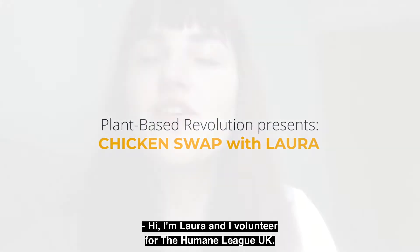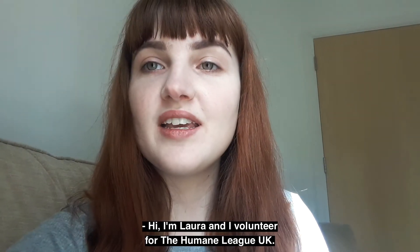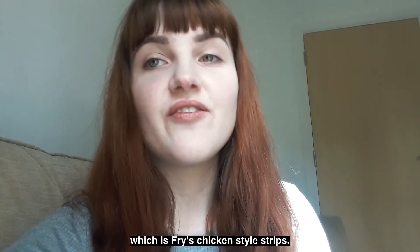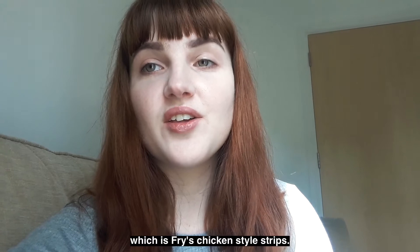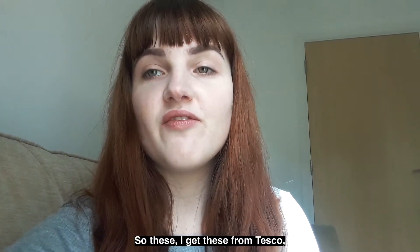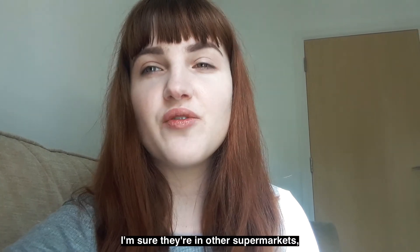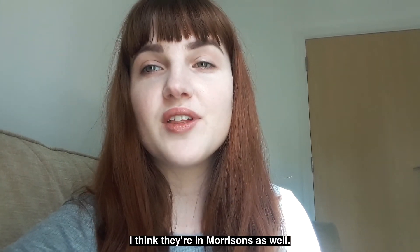Hi, I'm Laura and I volunteer for the Humane League UK. I'm going to tell you about my favourite chicken alternative, which is Fry's Chicken Star Strips. I get these from Tesco and they're only £2.50. I'm sure they're in other supermarkets — I think they're in Morrisons as well.